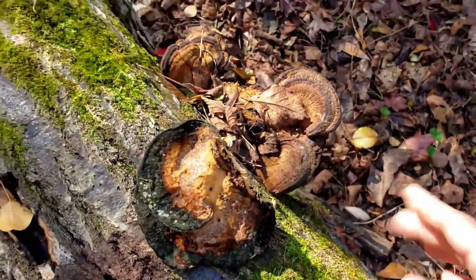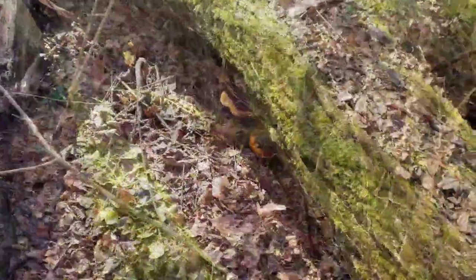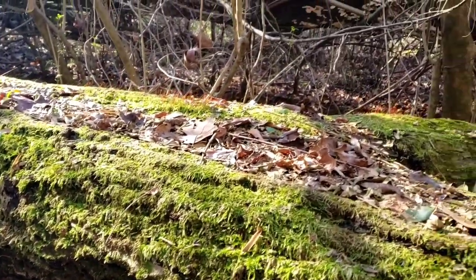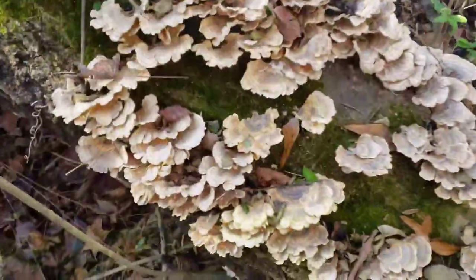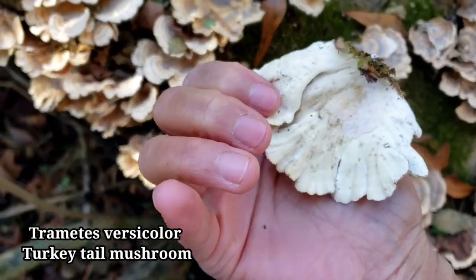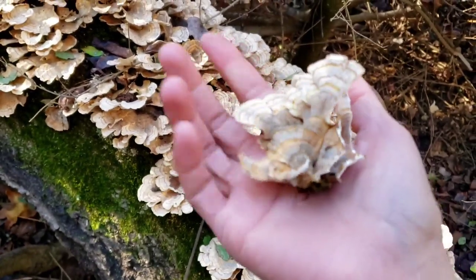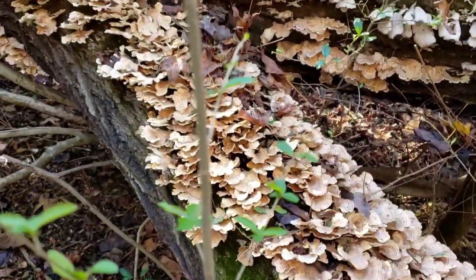Yeah, they're all super old. These are turkey tail — this is a real turkey tail, I believe. But they are old now. Oh my god, look at this — that's a lot! Wow, this is a very good medicinal mushroom for boosting the immune system. Oh my goodness!